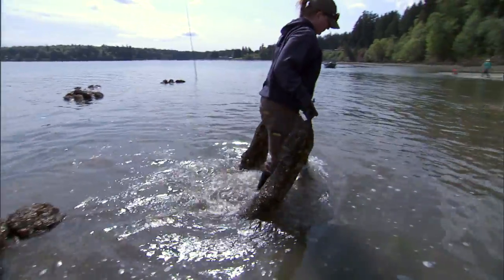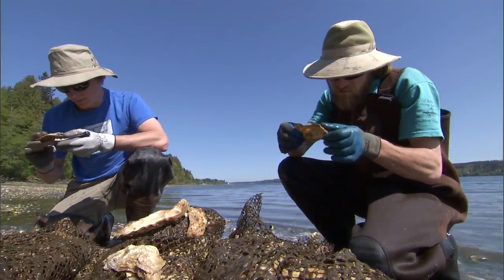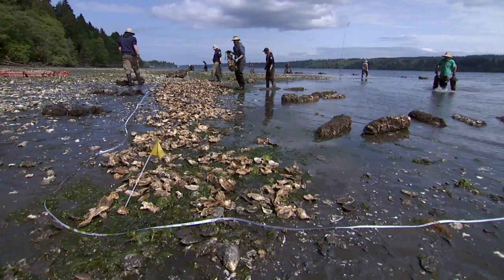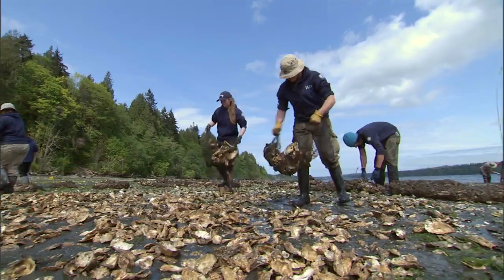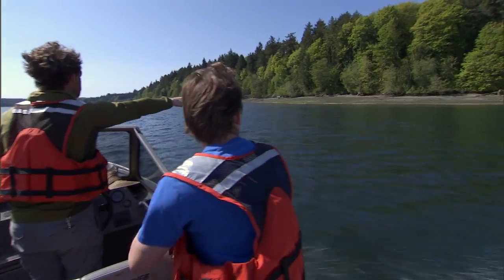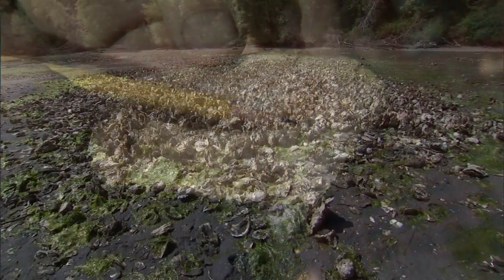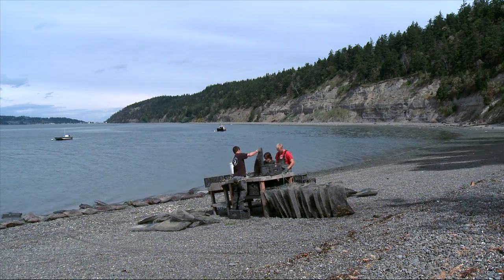Out in Port Gamble Bay, the Olympia Oyster Crew is preparing to outplant another batch of genetically diverse animals, which were grown to size in the hatchery. The team will monitor these seeded populations across Puget Sound over the years to come, and what they learn will help them hone recovery efforts here, as well as along other coastlines around the country. In the end, the goal is to rebuild these diminished habitat types, one oyster at a time, to provide healthier and productive ecosystems for both marine life and terrestrial residents alike.